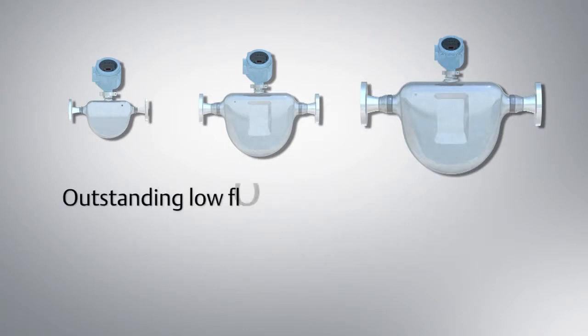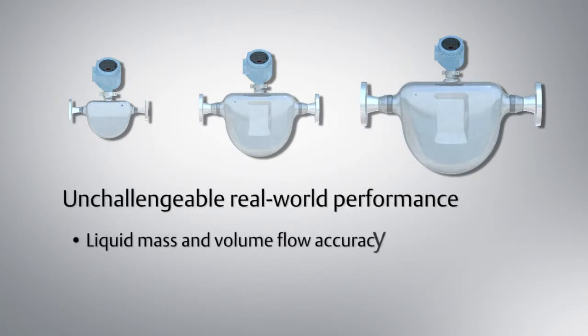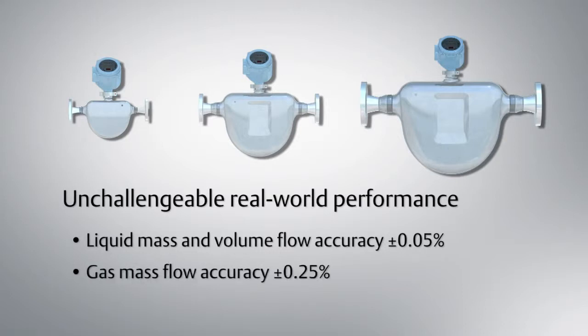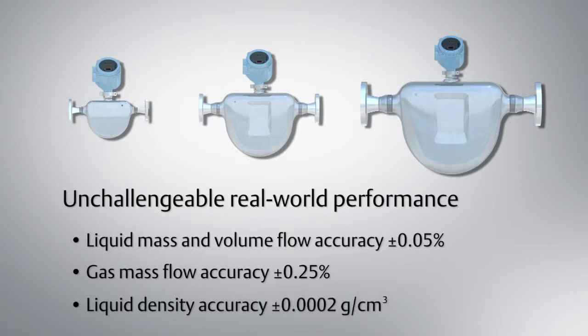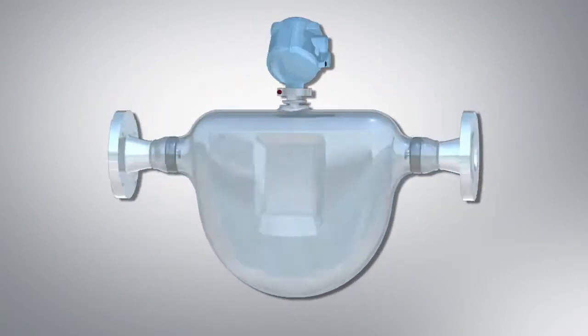Elite CMFS Coriolis meters feature outstanding low flow sensitivity and stability, and deliver unchallengeable real-world performance with liquid mass and volume flow accuracy of 0.05%, world's best-in-class gas flow accuracy of 0.25%, and liquid density accuracy of 0.0002 grams per cubic centimeter. These meters can be counted on to deliver the most accurate and robust measurement available for your critical process applications.